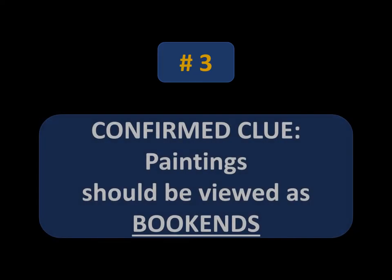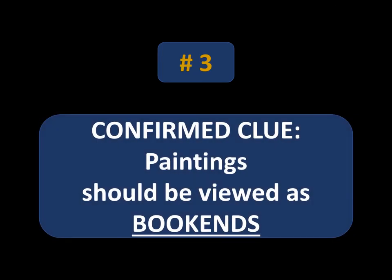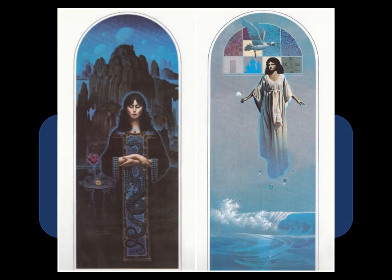Number three: the paintings should be viewed as bookends. People have already been discussing this, which is fascinating, but I haven't been able to catch on. I can admit when I need to step back and say I don't know how to understand or interpret this. So I'm going to let others do the work, do some due diligence to understand if they're correct, and support them where I can. For now, I have no idea what is intended by bookends.